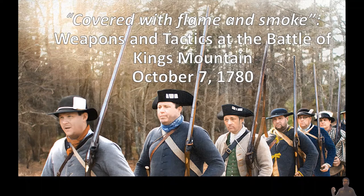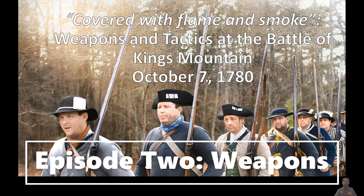You have a bunch of backwoods frontier militia take on their neighbors and friends, loyalist militia, but led by a great British officer who's been training and arming these guys. They have a very strong position on top of Kings Mountain, and they're almost wiped out. So we're going to dive in here and talk in episode two about some of the most iconic weapons: the smoothbore musket and the flintlock rifle.